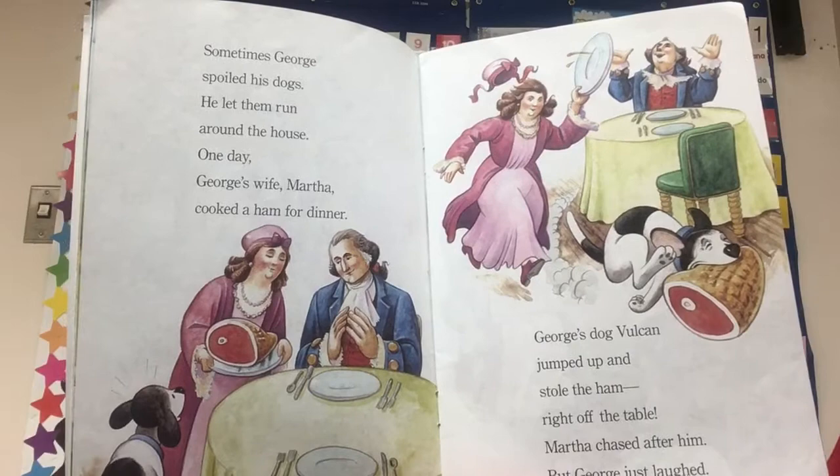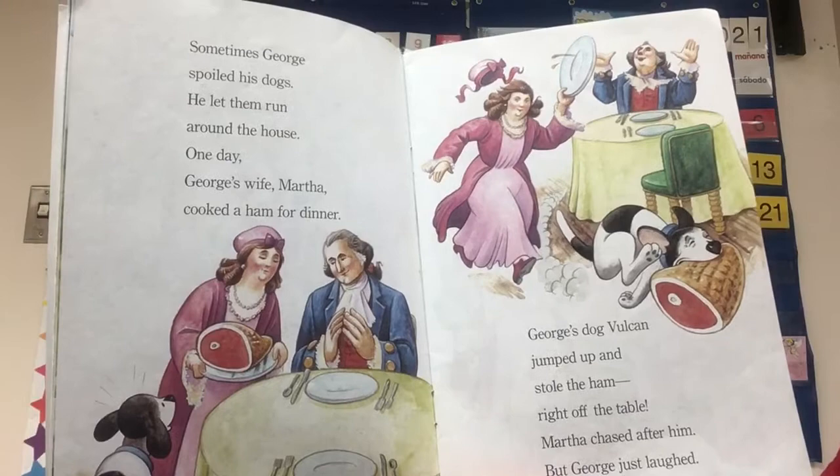Sometimes George spoiled his dogs. He let them run around the house. One day George's wife Martha cooked a ham for dinner. George's dog Vulcan jumped up and stole the ham right off the table. Martha chased after him, but George just laughed.